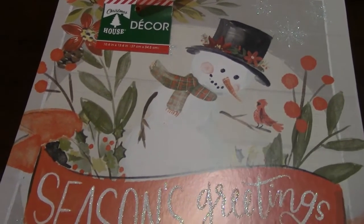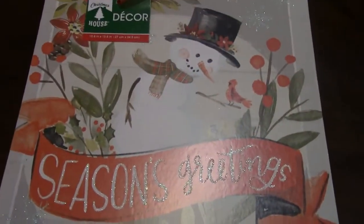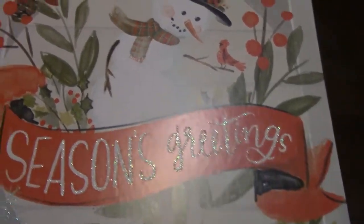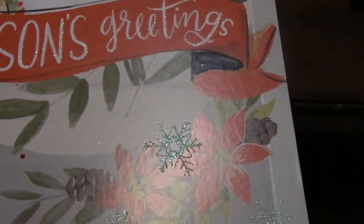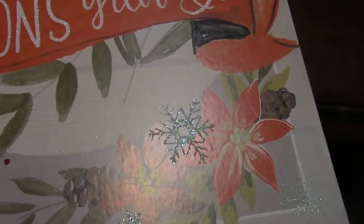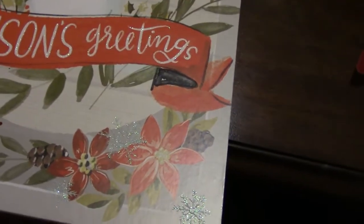Then I found this snowman that says 'Seasons Greetings' and it looks so old-fashioned — I just had to have it. It's got a cardinal in the corner, so cute. They were all a little warped like this but I went ahead and got it anyway, thinking I could straighten it out. It's a dollar, so even if it doesn't straighten out, it'll be okay.